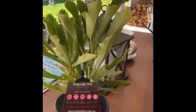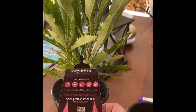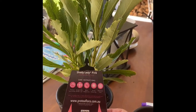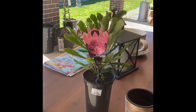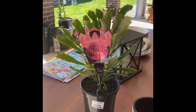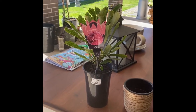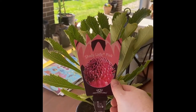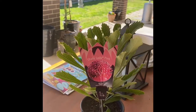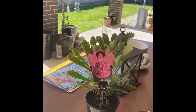I believe they're proteas — they are like a protea flower and they grow 3 metres tall, 1.5 metres wide, and they produce the most amazing flowers which are great for cut flowers. So I'll show you the process.